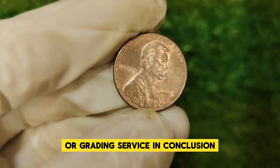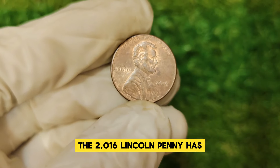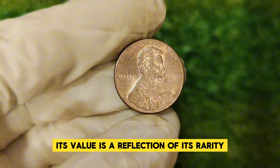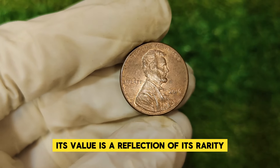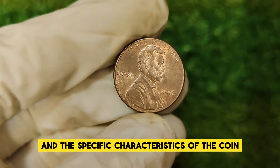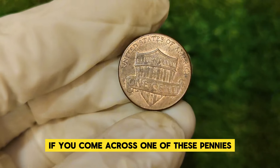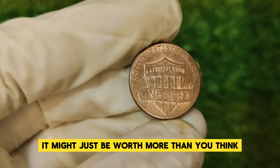In conclusion, the 2016 Lincoln penny has carved out a special place in the world of numismatics. Its value is a reflection of its rarity, historical significance, and the specific characteristics of the coin. If you come across one of these pennies, take a closer look — it might just be worth more than you think. Thanks for joining me today on this numismatic journey.